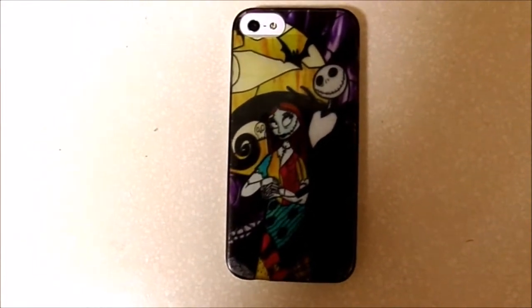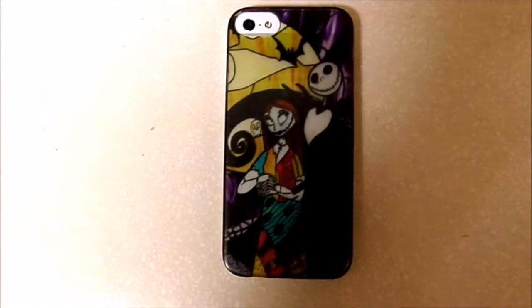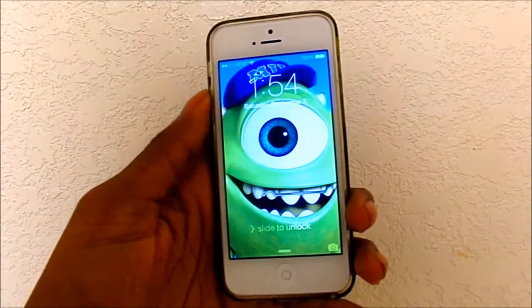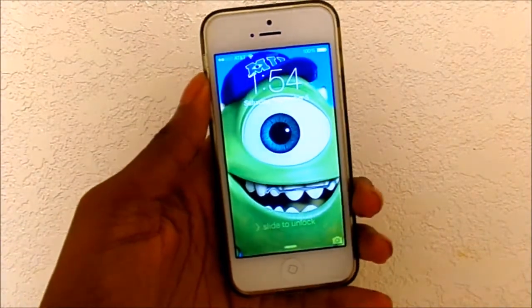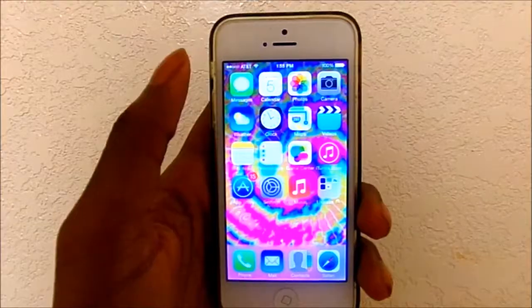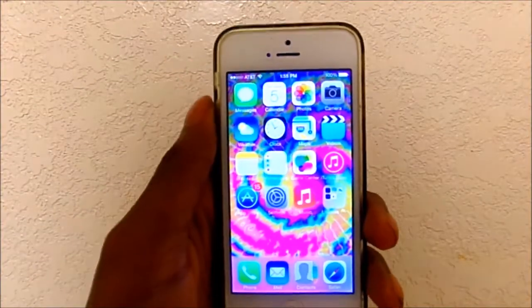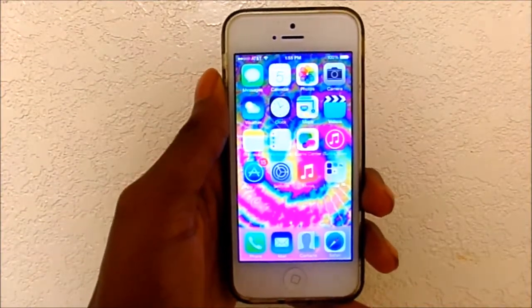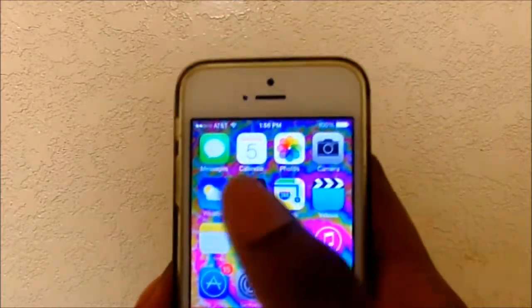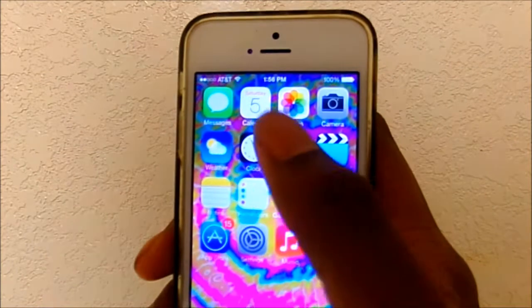The case on my phone is this Nightmare Before Christmas case that I got from Hot Topic, and I just have the white iPhone 5. My lock screen background is a picture of Mike Wazowski from Monsters Inc, and my wallpaper is just this colorful tie-dye background that I got from Tumblr.